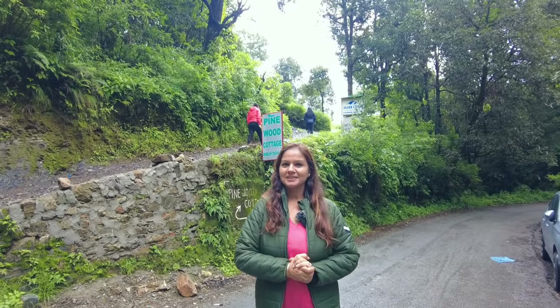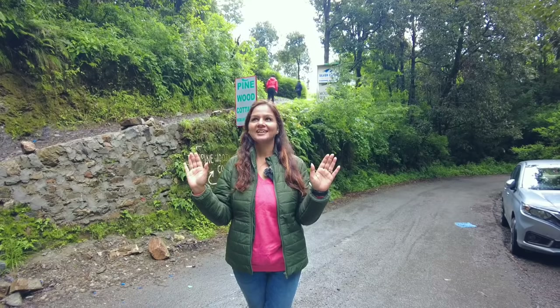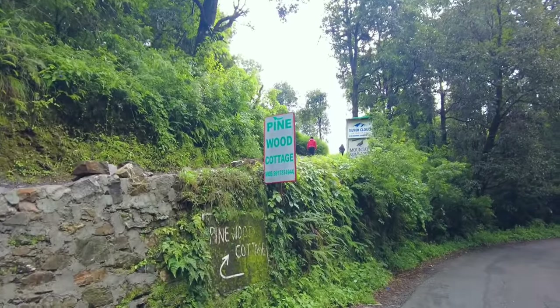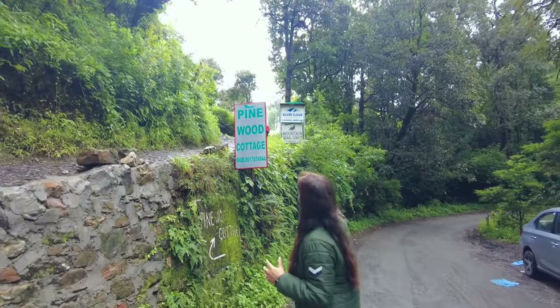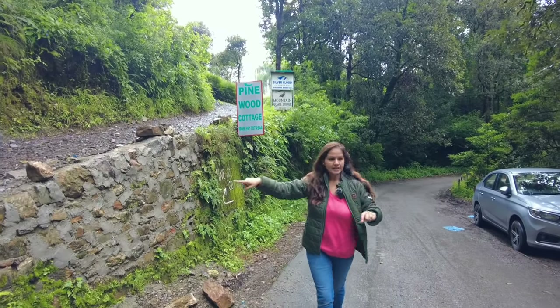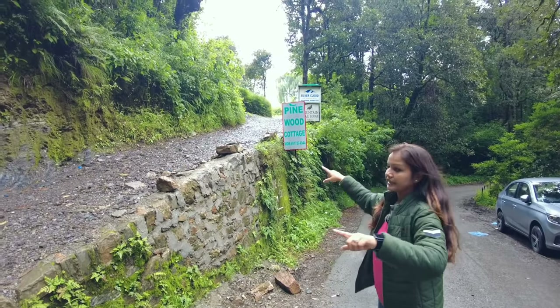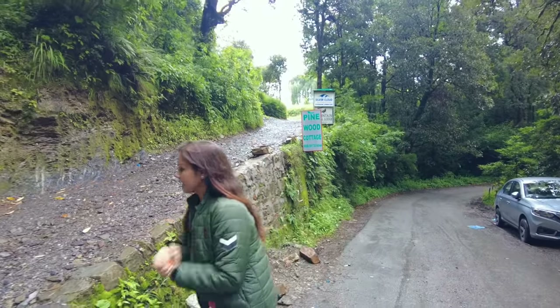Hello friends and welcome back to OT Expert. As we have told you, we will explore Nainital here. This is a beautiful place, just 500 meters from Pangot. Here we have some good cottages: Pinewood Cottage, Silver Cloud, and Mountain Quail Lodge — three different places. Let's look at what options are available and see the parking situation.